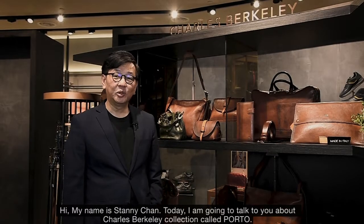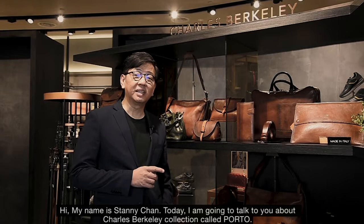Hi, my name is Teddy Chan. Today, I'm going to talk to you about Charles Berkeley's collection called Porto.